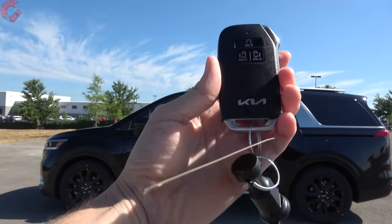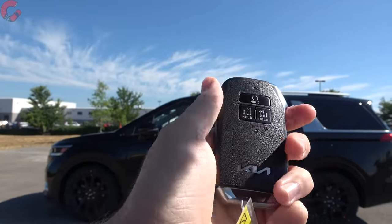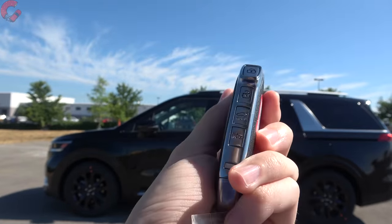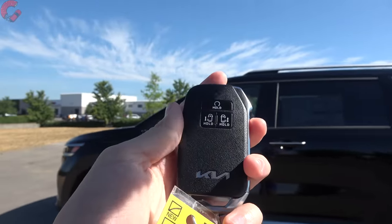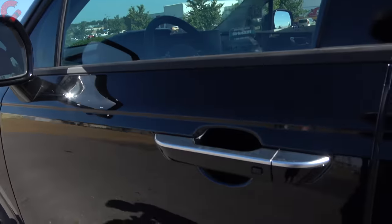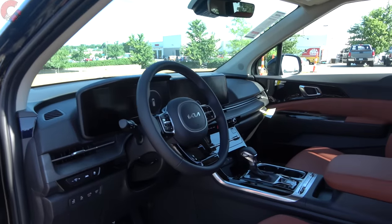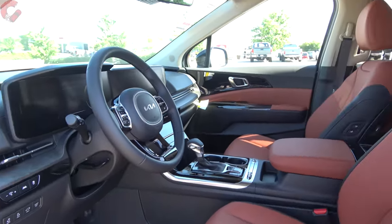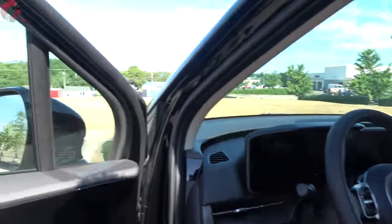The Carnival key fob is very similar to the rest of the Kia lineup except it's a little wider, with buttons to open the side doors. Smart entry and remote start are both standard equipment. As you walk up to the vehicle the mirrors fold out. There is not a sensor behind the handle, so just press the button to unlock.